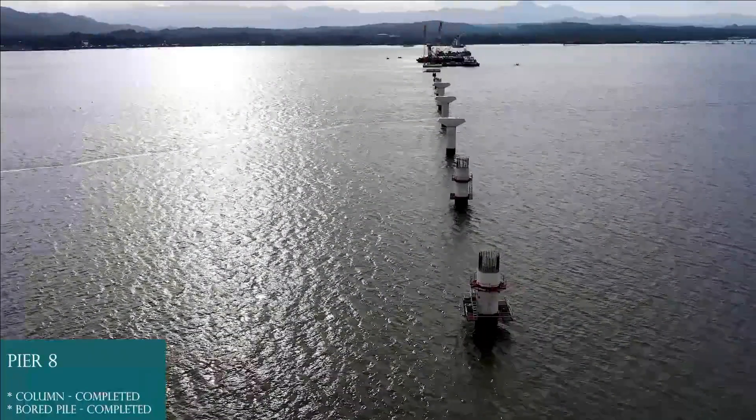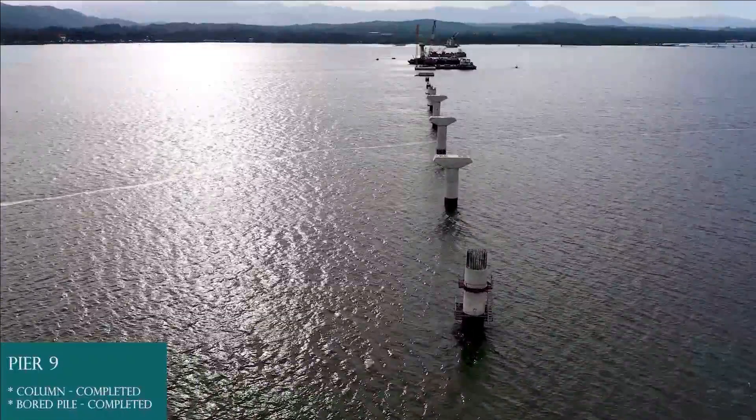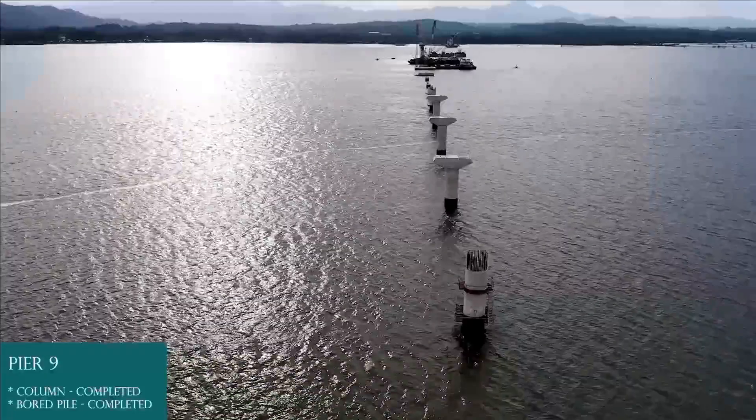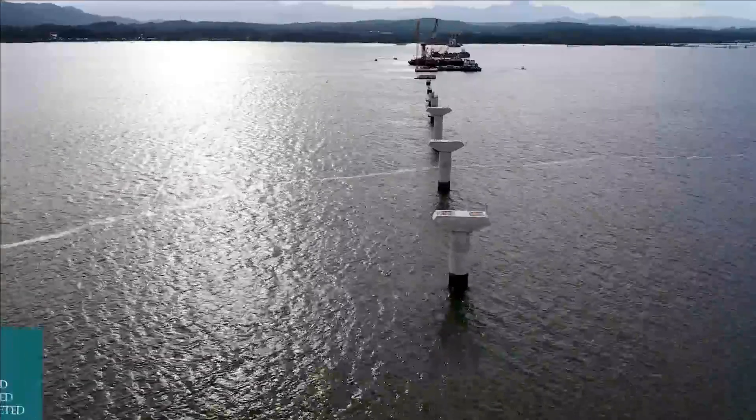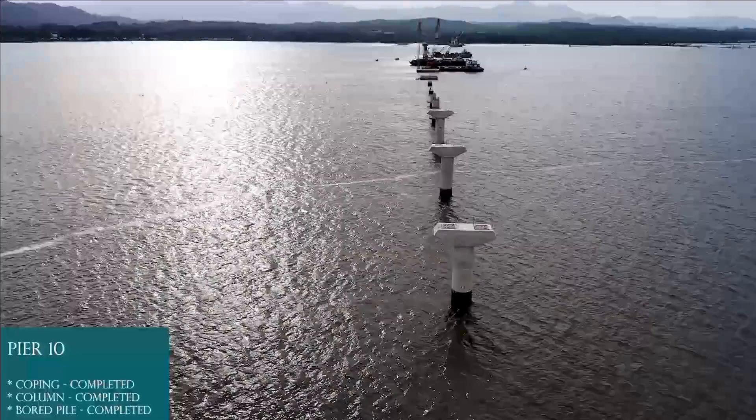Pier 8: board pile completed, column completed. Pier 9: board pile completed, column completed. Pier 10: board pile completed, column completed, coping completed.